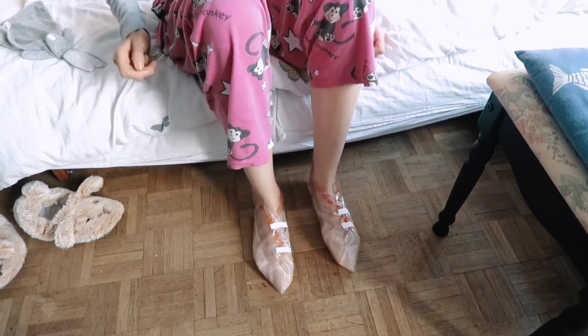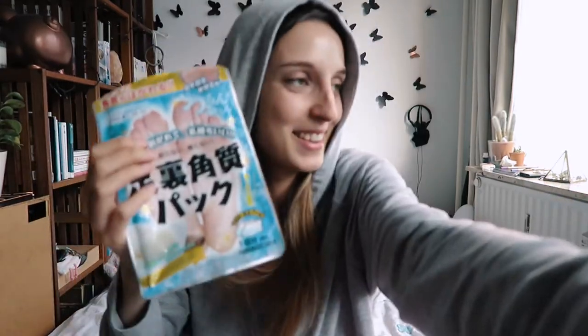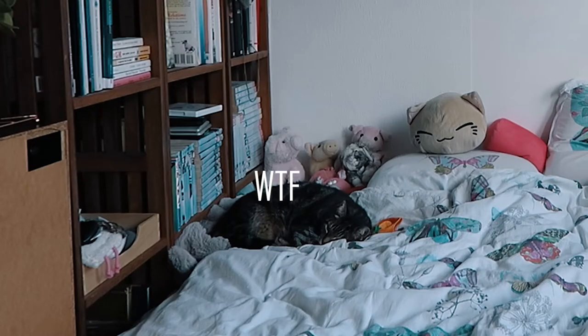Oh, it feels even worse walking in these. I'm gonna put these in the bin and see you in an hour. It's been an hour, so now I'm gonna hop in the shower and rinse my feet and shower myself. I really hope this is not gonna turn out to be a disaster.